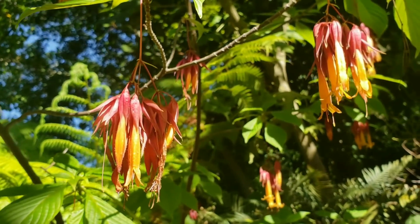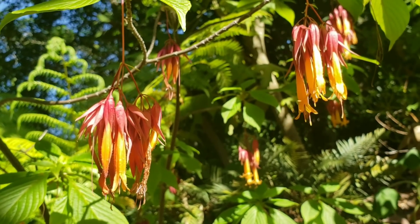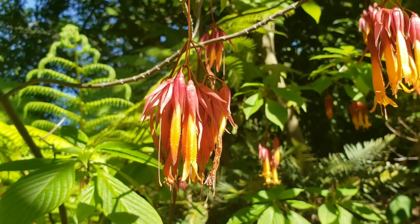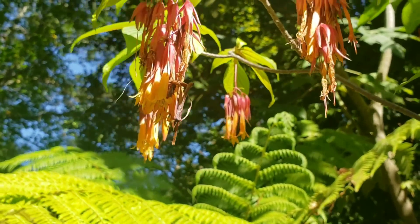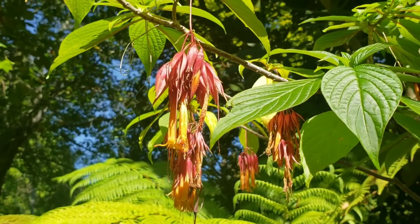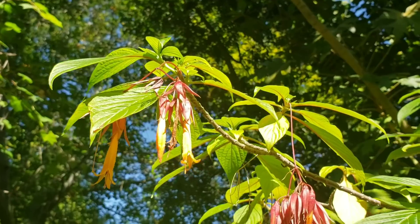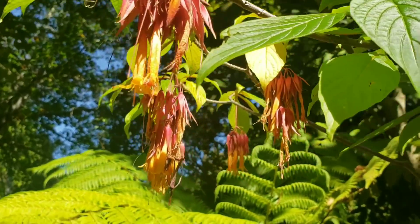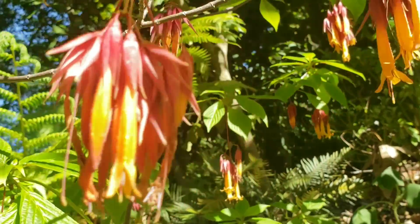We're eight billion strong now, so make way for the most important species in the world, or at least so we think. Regardless, this plant is now functionally extinct — it is extinct in the wild. There might be a population hiding out somewhere in the cloud forests of Chiapas, but who knows. People have searched for it and haven't found it yet.